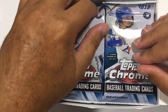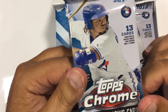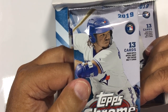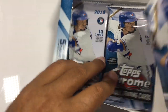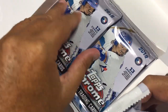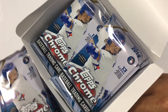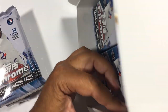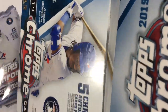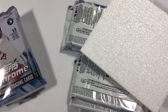Here we go, guys. This is the jumbo box. People ask the difference between a jumbo and a hobby: the hobby has 24 packs, the jumbo has 12 with 13 cards per pack, while the hobby has four cards per pack. The huge difference between a hobby box and a jumbo box is the amount of autographs. In a hobby box you get two autographs; in the jumbo box we are getting five autographs tonight, guys — five autographs for each box, for each break. It doesn't get much better than that.